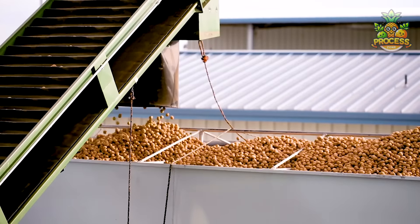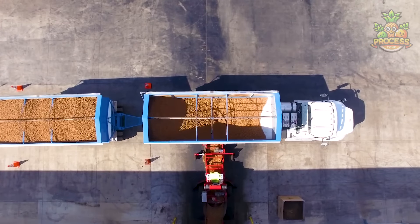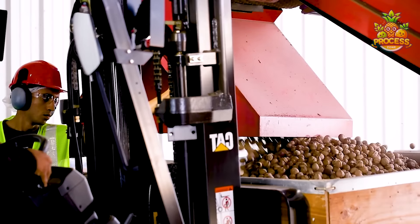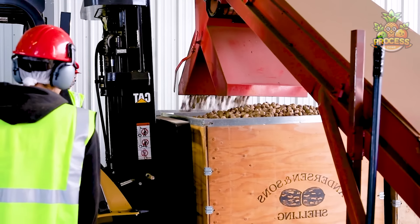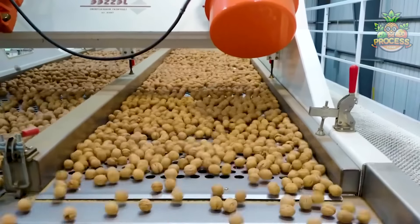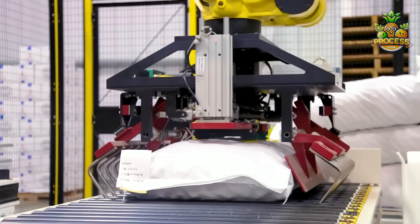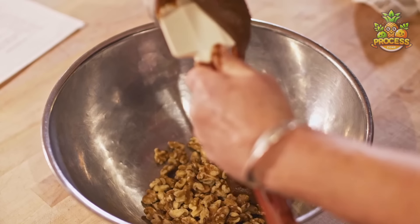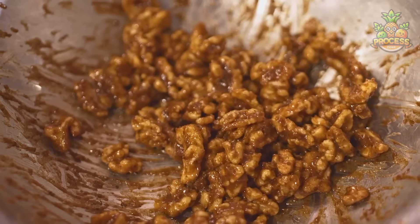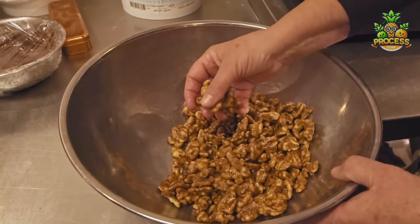Inside this massive warehouse, the walnut journey begins. The walnuts are loaded onto big trucks making transport swift and smooth. At the factories, skilled workers carefully sort out any damaged or rotten walnuts. To create tasty flavored walnuts, a special mixture is applied and then left to soak in before roasting, ensuring every bit of flavor is absorbed.